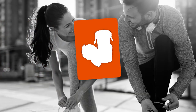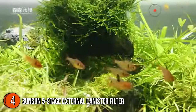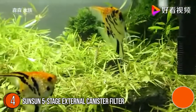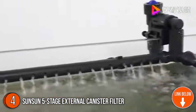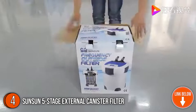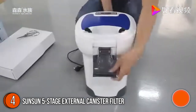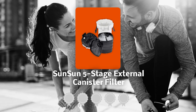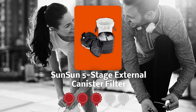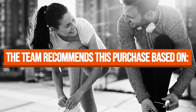The fourth aquarium filter on our list is the SunSun 5-Stage External Canister Filter. If you have a setup that takes up a lot of space and requires a lot of cleaning, the SunSun 5-Stage External Canister Filter has got your back. This product has ceramic rings that promote the growth of beneficial bacteria and bio balls, aid in gas exchange, and increase oxygen levels. TrustedShoppingGuide.com has awarded the SunSun 5-Stage External Canister Filter a 4-badge rating.